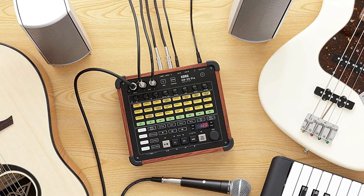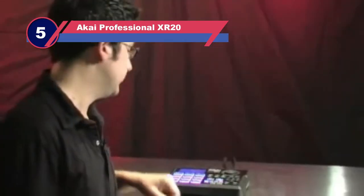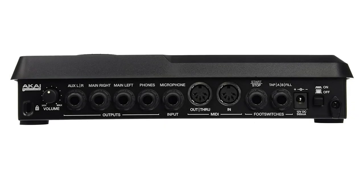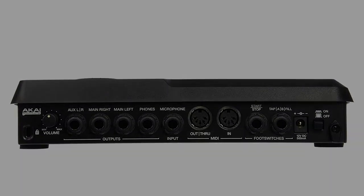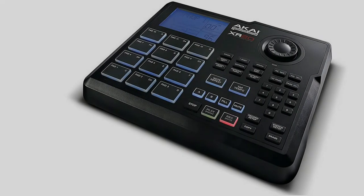Number five: the Akai Professional XR-20. Akai is better known for the MPC line of sequencer samplers, but the Akai Professional XR-20 might just change that. The only dedicated drum machine under the Akai banner, the XR-20 is packed full of the features that have made the MPCs so sought after among musicians and producers all over the world. It is a portable beat production machine that lets you craft beats anywhere.